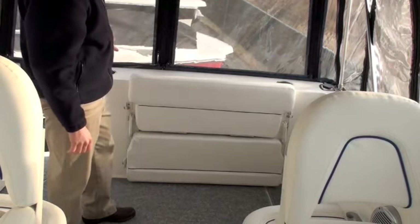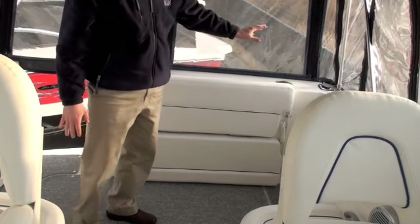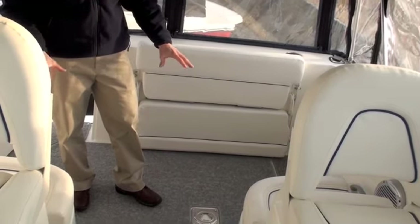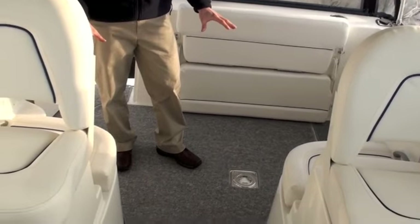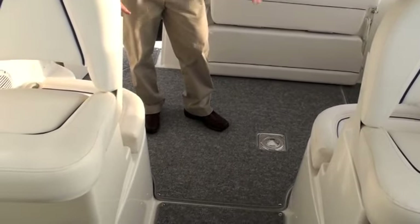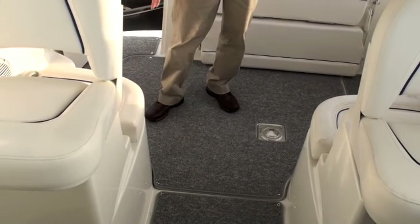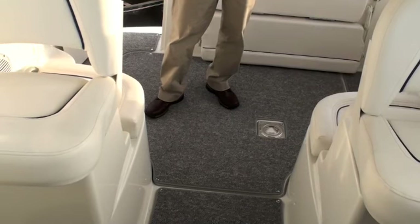The flush-top cockpit combings offer a great place to mount your downriggers or outriggers. The cockpit floor in this boat is all fiberglass — it rapidly drains any water aboard and is very easy to keep clean. Being all fiberglass, the steps out to the foredeck are all molded in, giving you secure footing in wet weather.